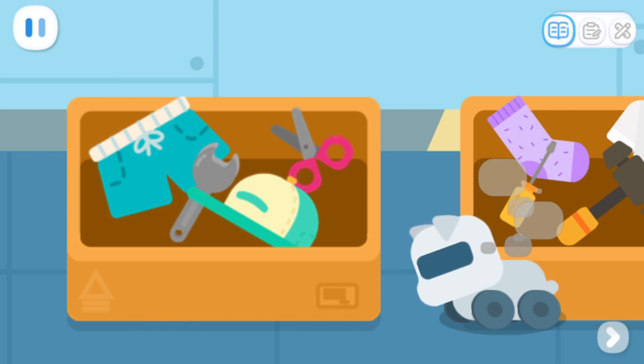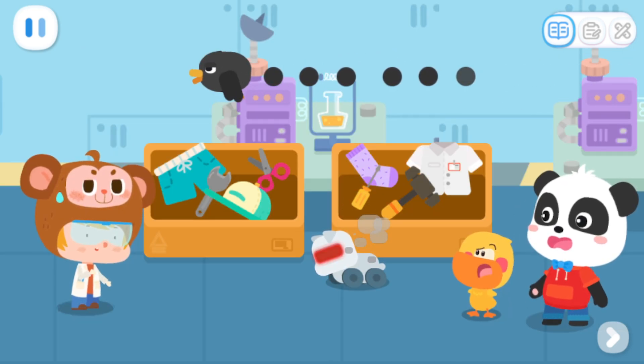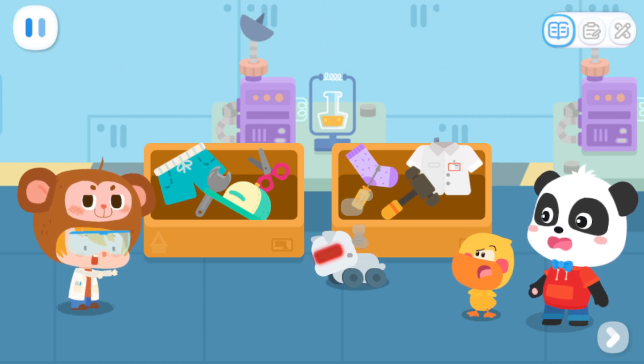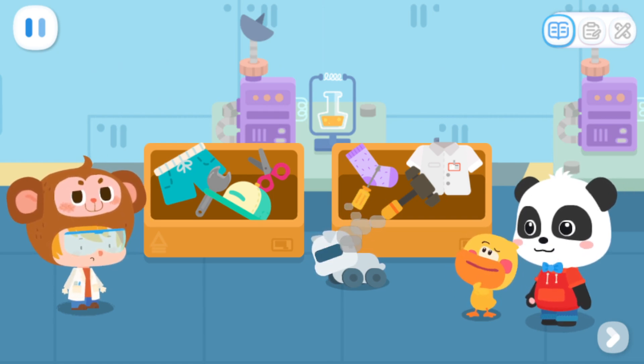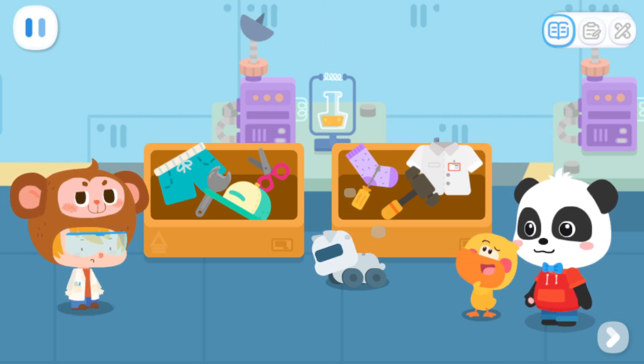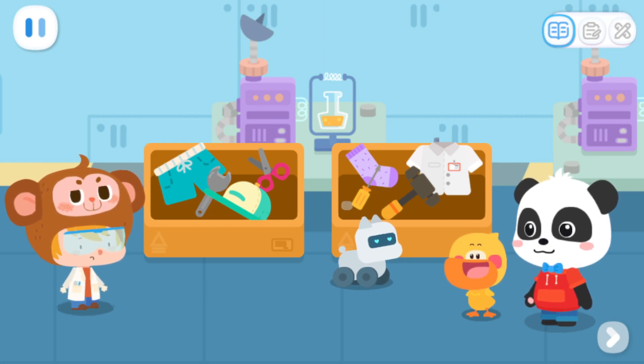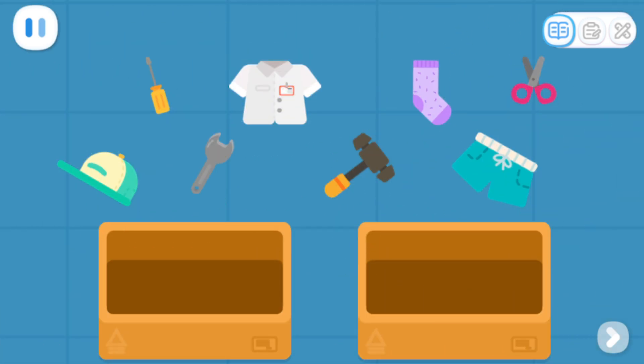Scan failed. Beep beep. Ah, well, it must be because these items are so messy. So, robot dog can learn it if we just sort these things out? Woof, woof! These items can be divided into two categories. Let's try it out together!